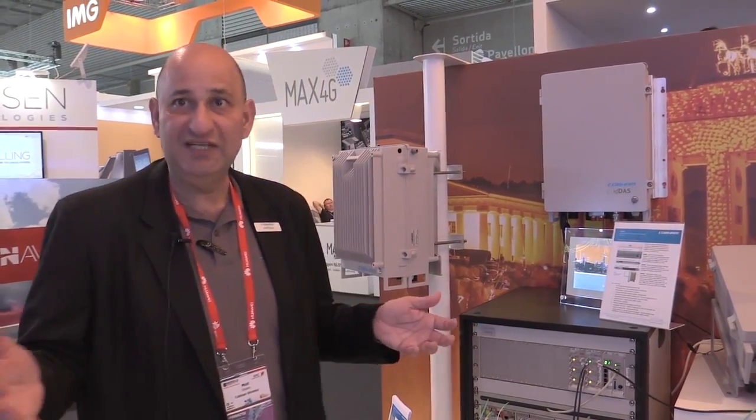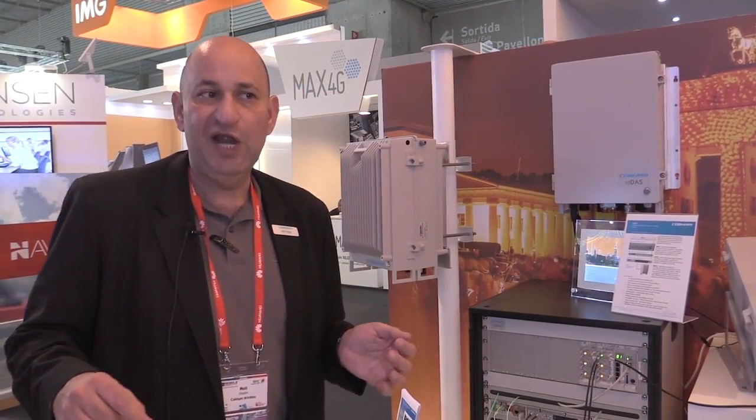The system was launched last year and provided coverage and capacity to one million people during New Year's Eve in Berlin, near Brandenburg Gate.